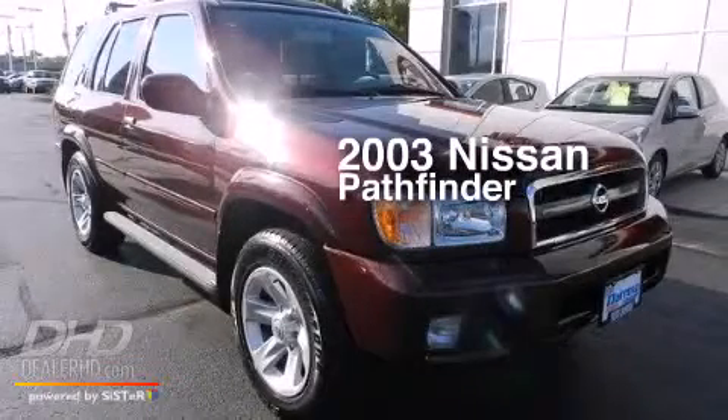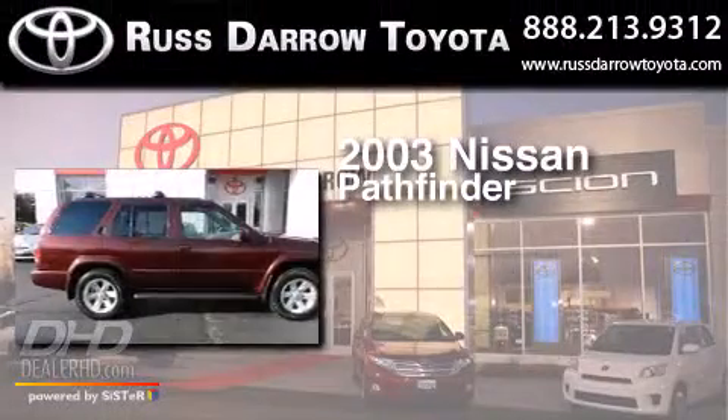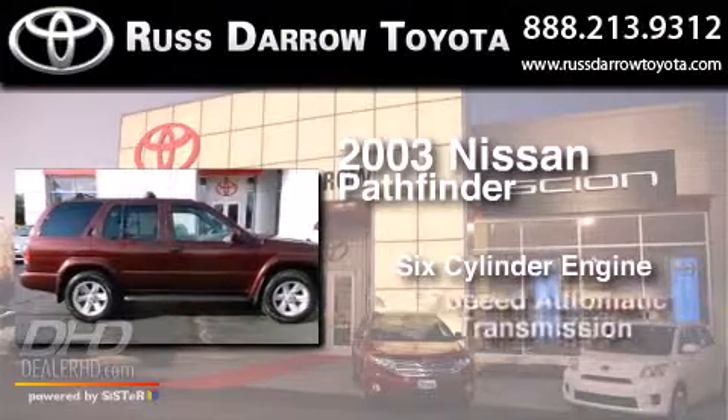This is a 2003 Nissan Pathfinder. It has a six-cylinder engine, a four-speed automatic transmission, and four-wheel drive.